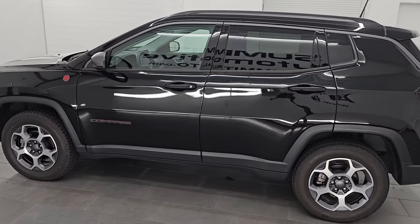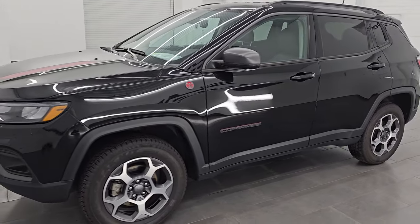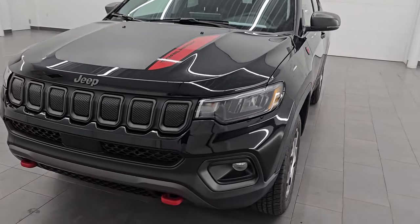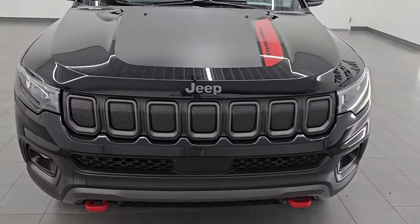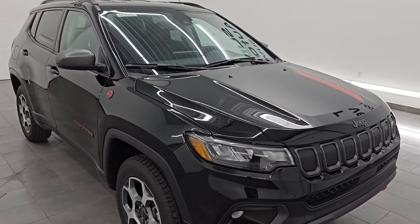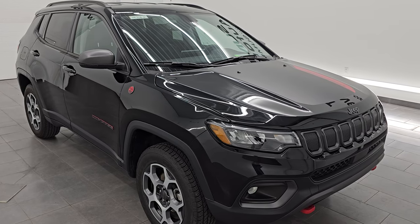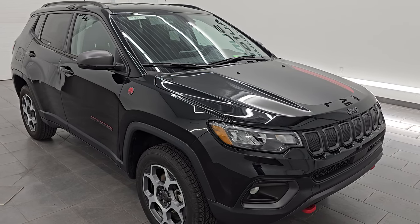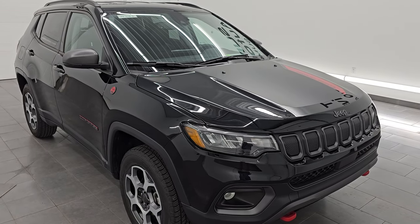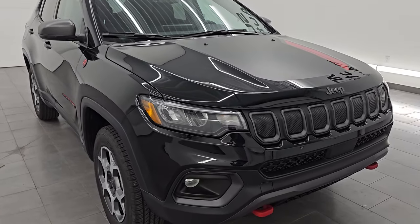This 2022 Jeep Compass has the 2.4-liter multi-air engine, puts out 180 horsepower. It's paired up with the 9-speed automatic transmission. This Jeep has been fully safetyed and inspected by our service shop, has a fresh oil and filter change, all the fluids have been checked and topped off. It is 100% ready to go. This is a one-owner, clean title history, clean Carfax out of Ohio.